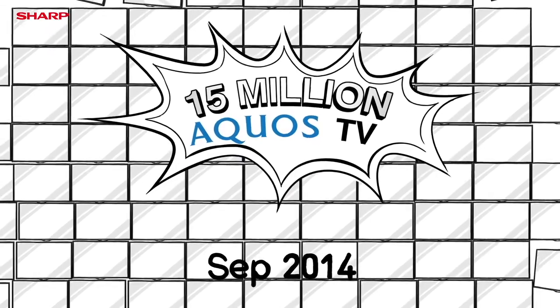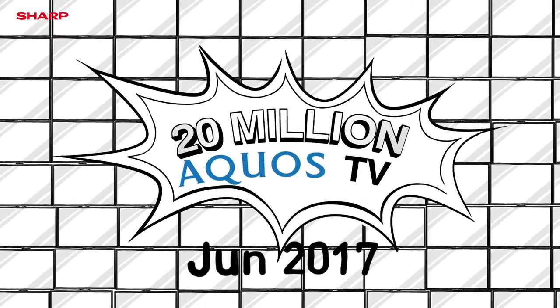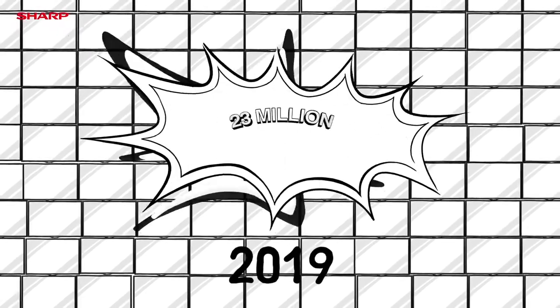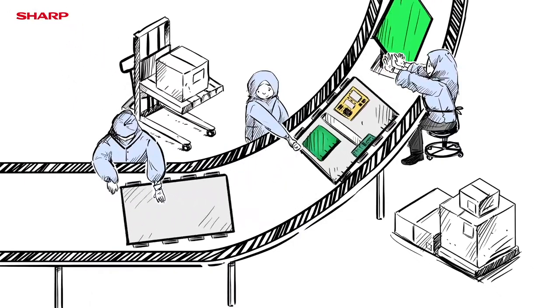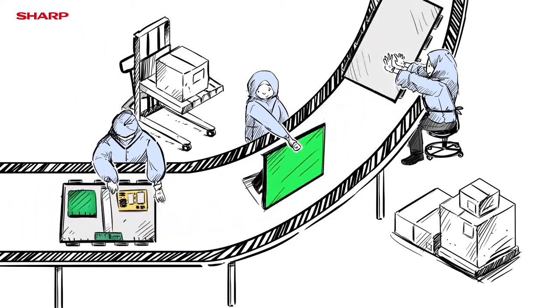September 2014 marked the achievement of an accumulated 15 million Aqueous LCD TVs. June 2017, 20 million Aqueous LCD TVs had been made. By July 2019, total units of Sharp TV being produced reached 23 million, where each unit is assembled with strict quality control to fulfill continuous market demands.